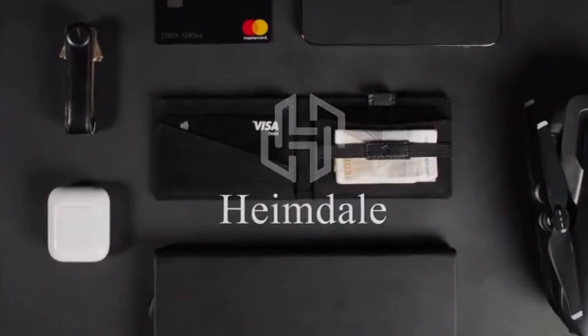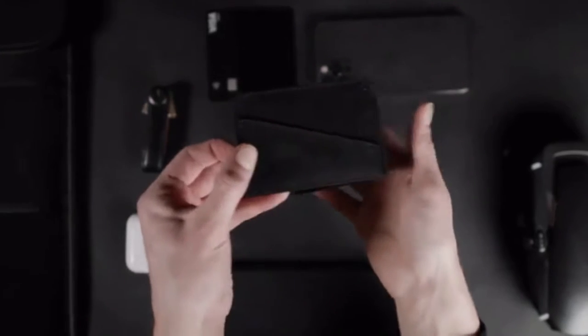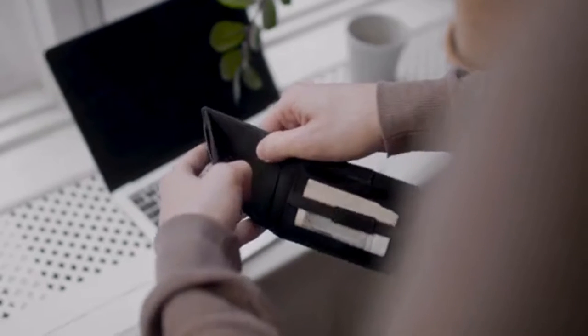Introducing Heimdall, the wallet that holds cards, bills, and coins, but has the footprint of a cardholder with fast access features.